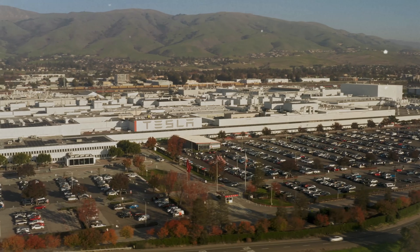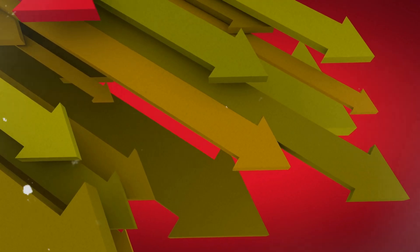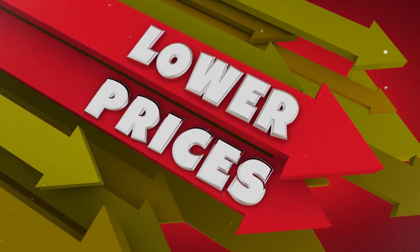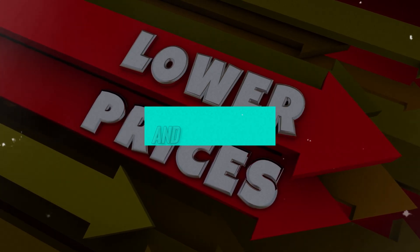As production ramps up, economies of scale further drive down costs, allowing Tesla to offer the Cybertruck at a lower price point without compromising on advanced features and technology.